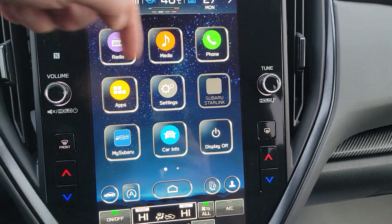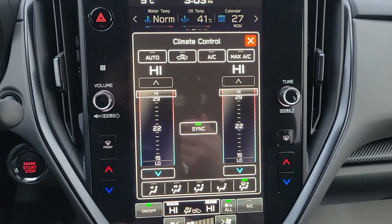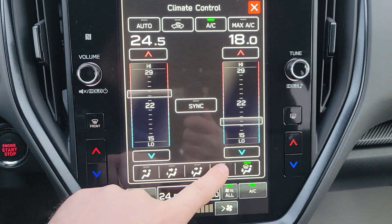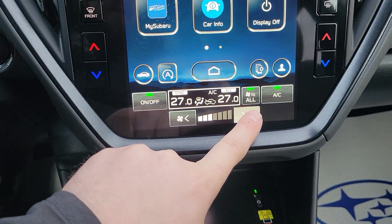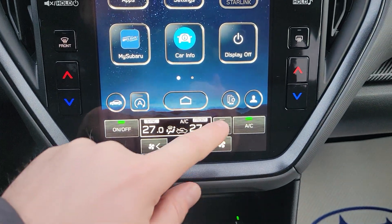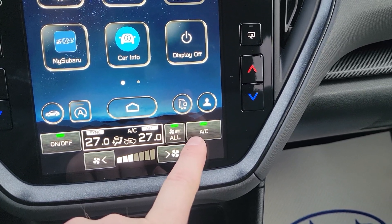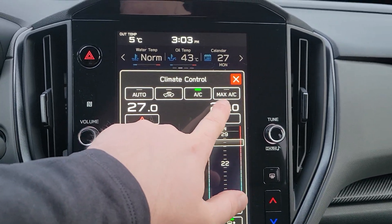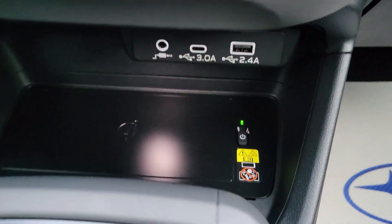Audio controls are on either side of the center tune and volume knob. We have physical buttons for dual-zone climate control, or you can tap the screen to bring up the climate panel and control AC, airflow direction, and fan strength. Easy to sync back to driver-controlled. Something interesting: if the AC light comes on even in winter, just let it do its thing — it's moving air to prevent fogging, not making it cold. Max AC is the cold setting.